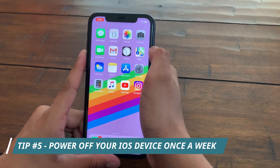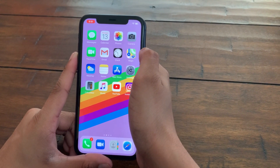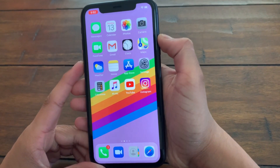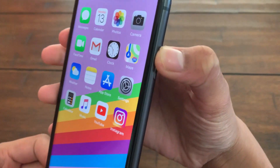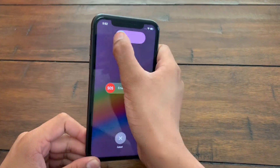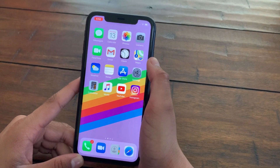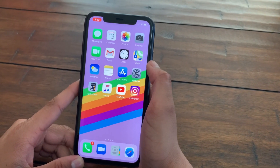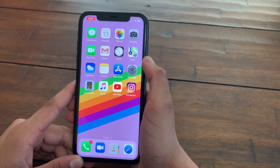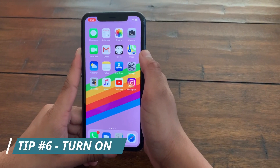The fifth tip is to power off your iOS device at least once a week and let it cool down, just as you would with a normal computer. To power off an iPhone X or later, press the power button and volume up button until you see 'Slide to Power Off,' then swipe right. If you're on iPhone 8 or before, press and hold the Home button and power button until you get the same 'Slide to Power Off' prompt and swipe right. This applies to older iPads as well.